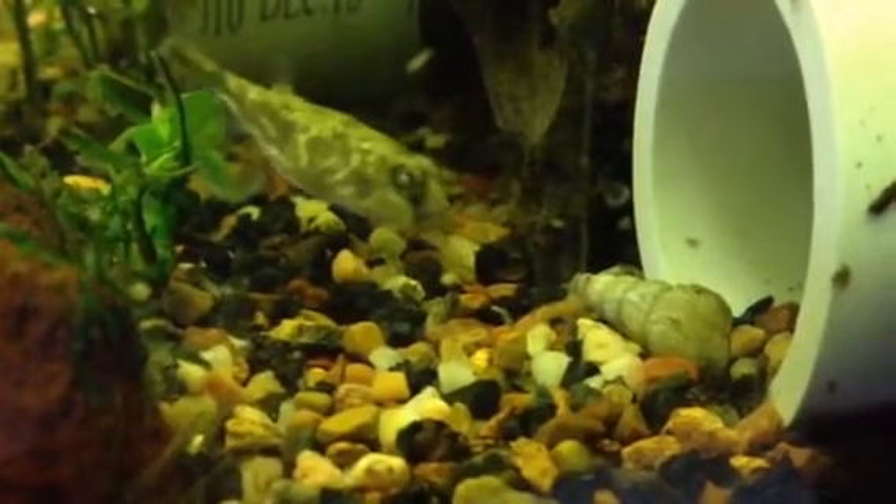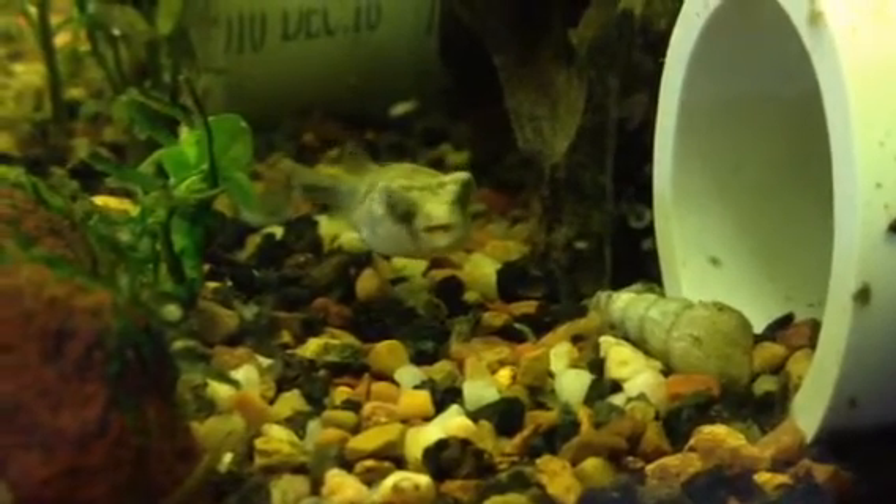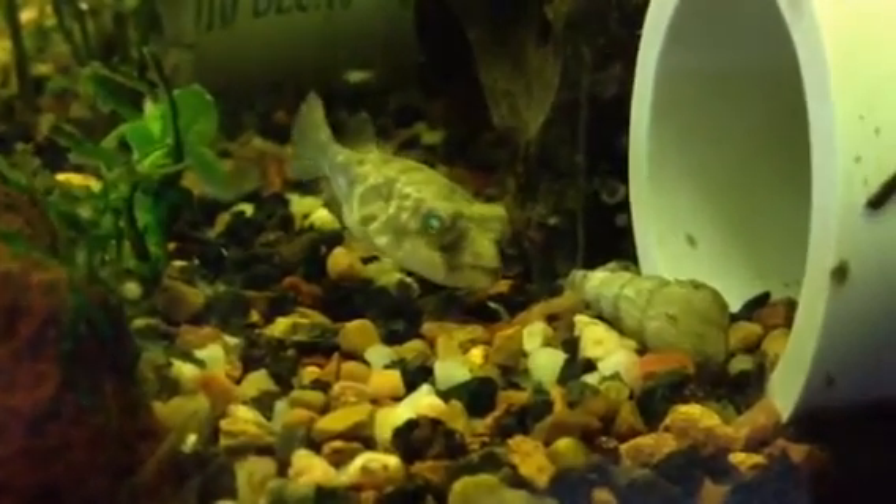It kind of looks like it has little hairs all over it — really, really cool looking puffer. That along with the Congo — you can see him, he got another snail there. I definitely want to keep them.